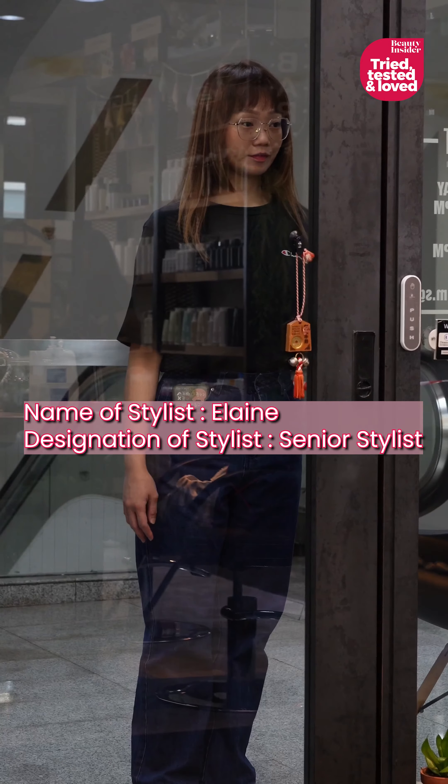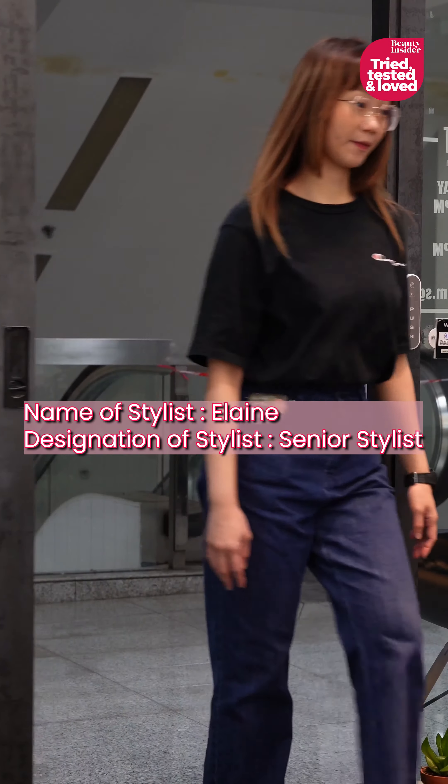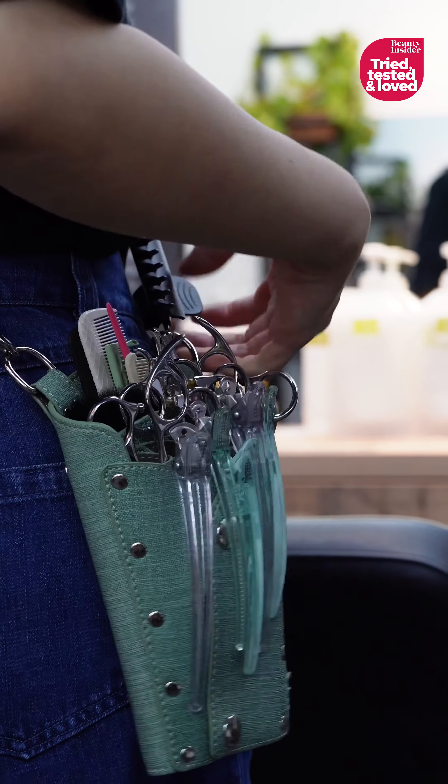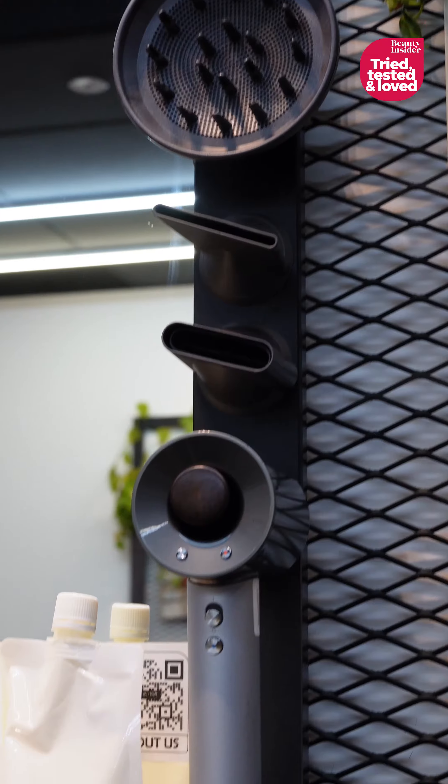Ever wondered how your favorite hairstyle comes to life? Let's take a look behind the scenes. First up, let's talk about the essentials.